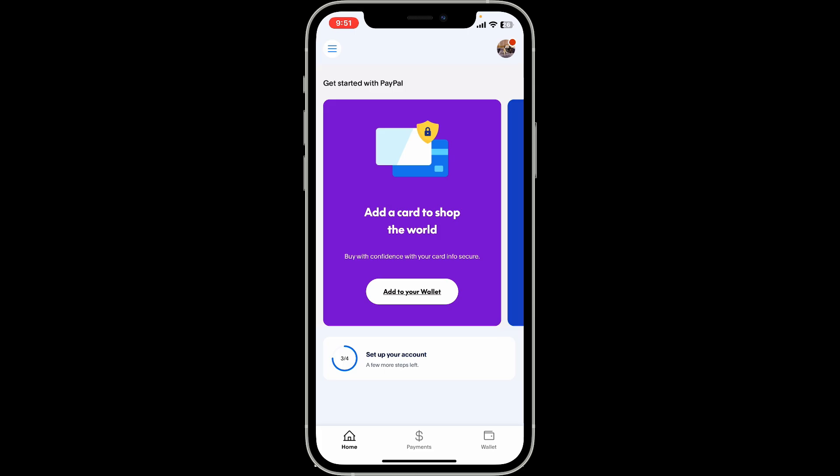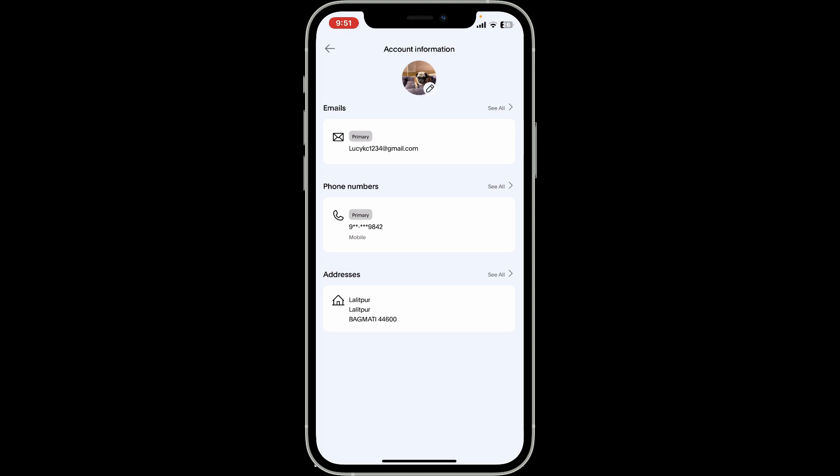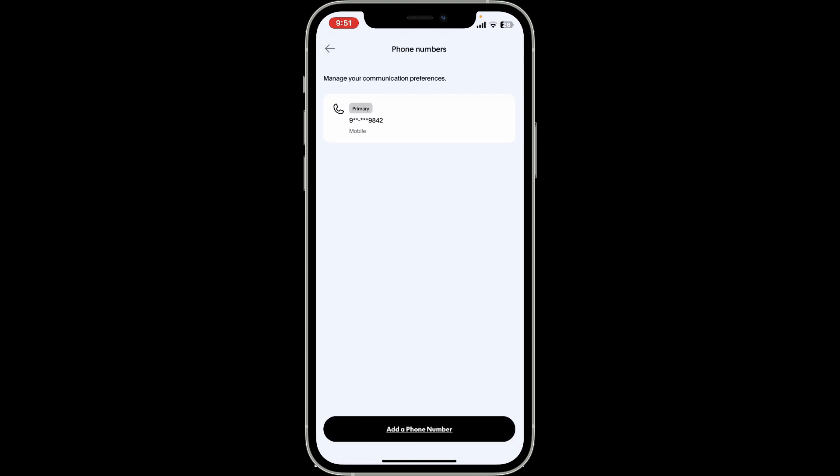From the profile section, tap on Personal Info. Within the Personal Info or account information page, tap on 'See All' right next to Phone Number and make sure that you have the correct phone number associated with your PayPal account. If incorrect, update your phone number by tapping on the 'Add a New Phone Number' button at the bottom and enter the new phone number, then verify it with your PayPal account.